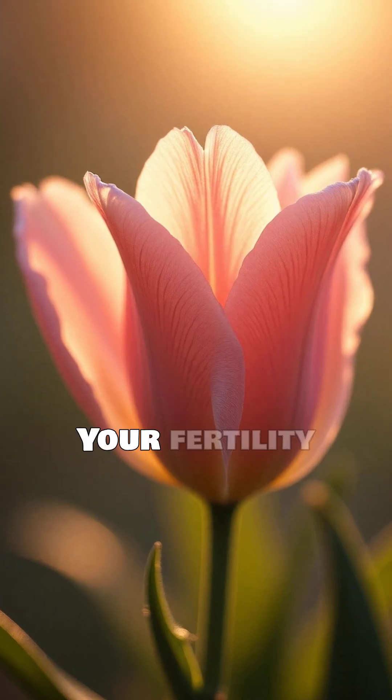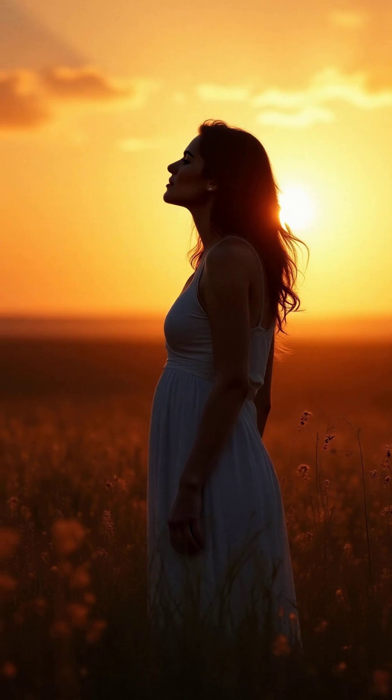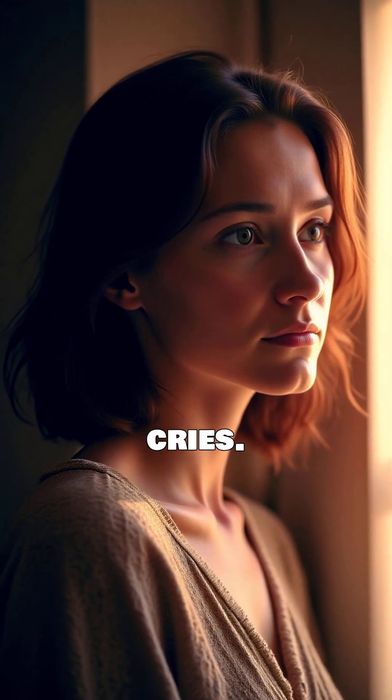Remember, knowledge is power. Your fertility health depends on how well you listen to your body. Don't ignore your body's whispers until they become cries.